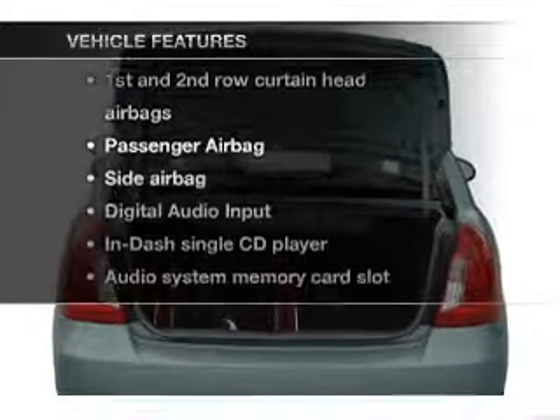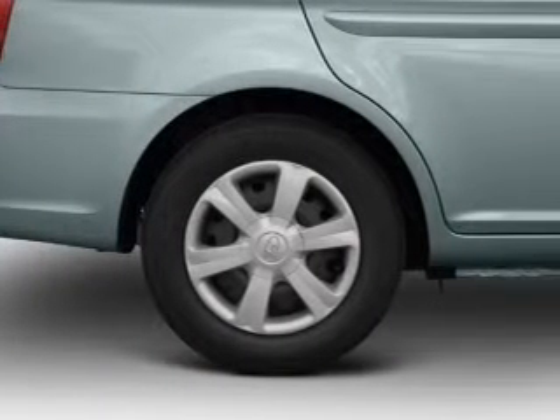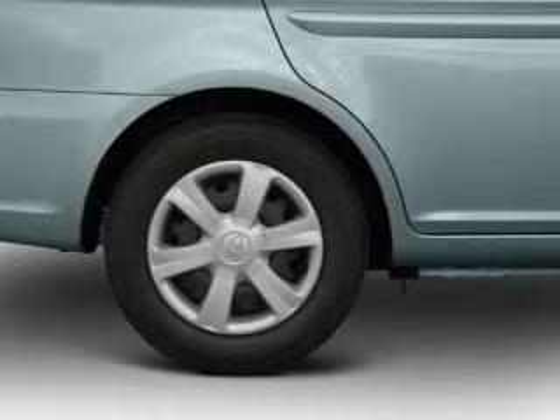Enjoy these notable features that are included in this vehicle: air conditioning, power steering, and AM FM stereo with a CD player.